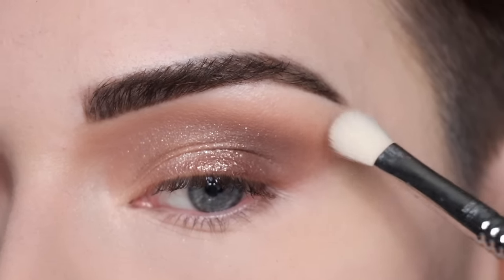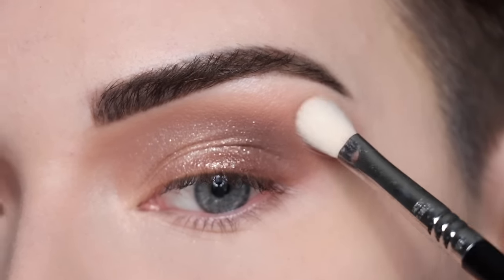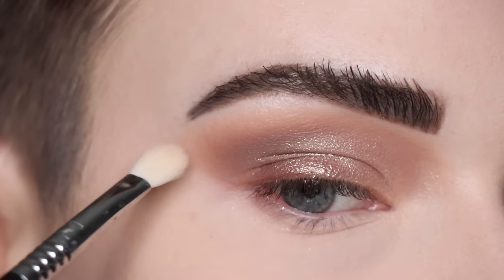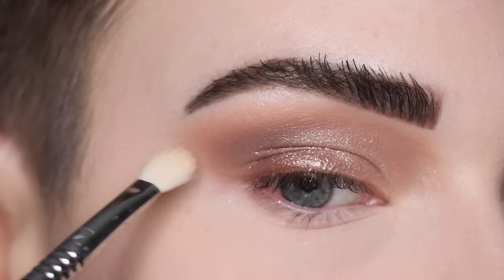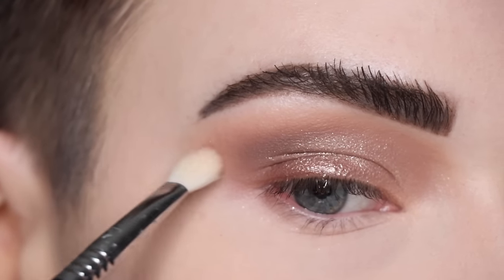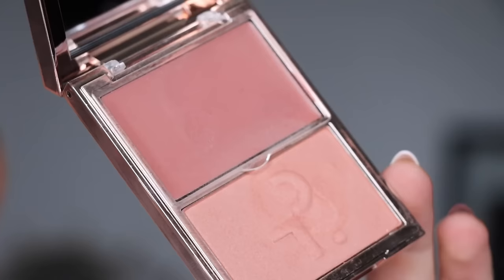Now that my base is completely set I like to jump back to my eyes. Now that everywhere around my eye is set, I just take a little crease brush and pat along that outer edge of my shadow just to soften that line a little bit — I still want the shape of the shadow but I don't want it to be super harsh.